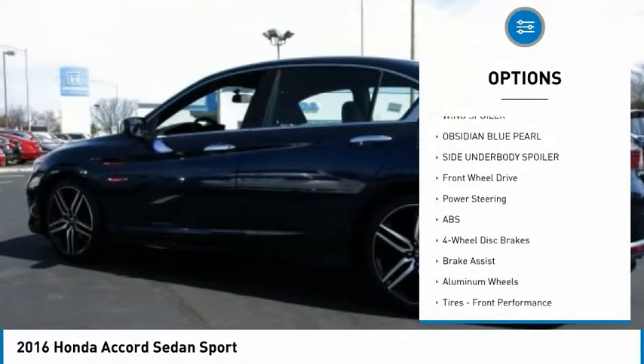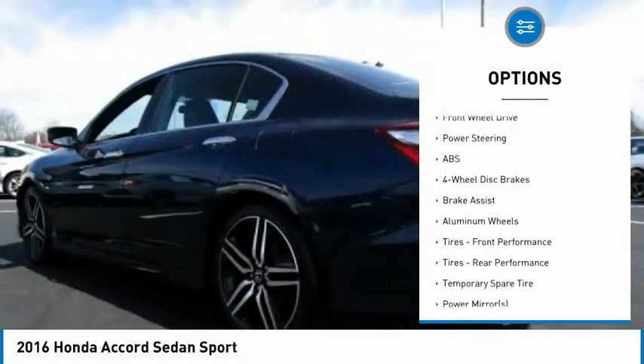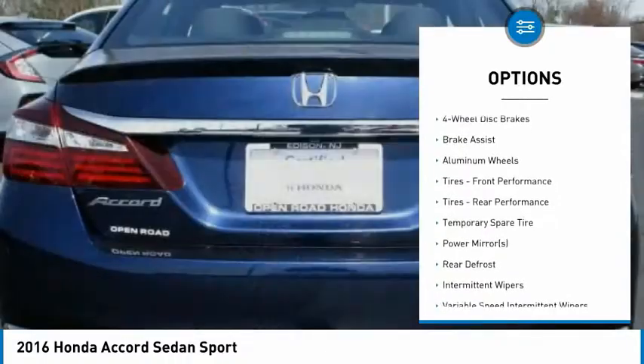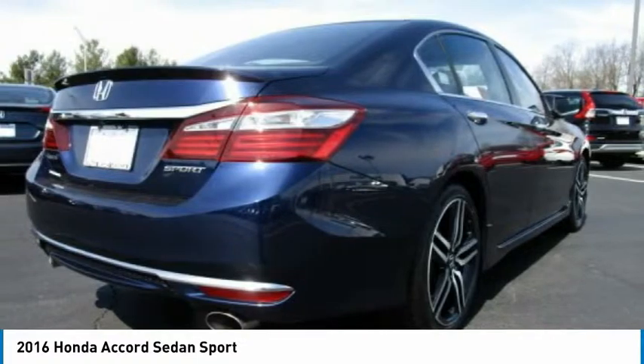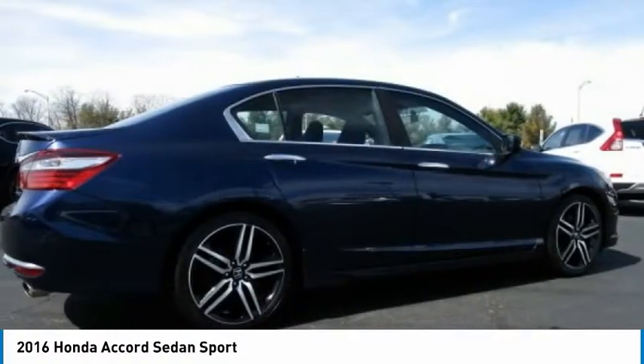Back-up camera, steering wheel audio controls, anti-lock braking system, traction control, stability control, keyless entry, Bluetooth, leather-wrapped steering wheel, driver airbag, power steering.